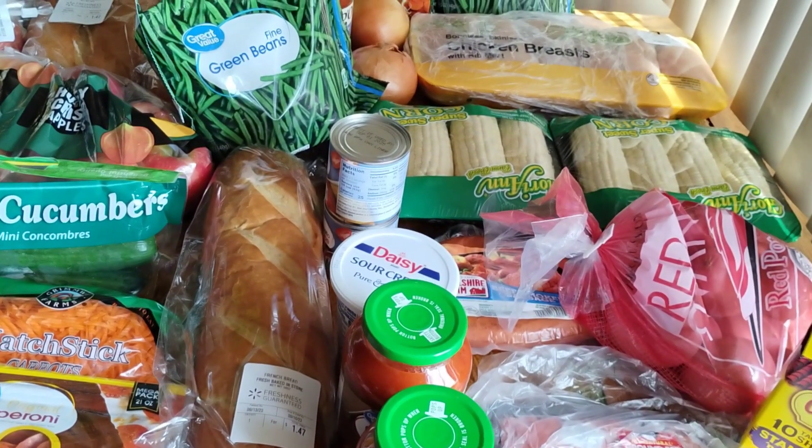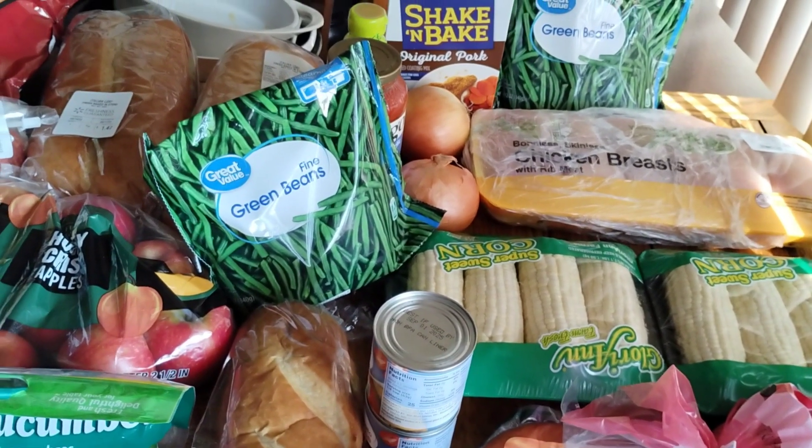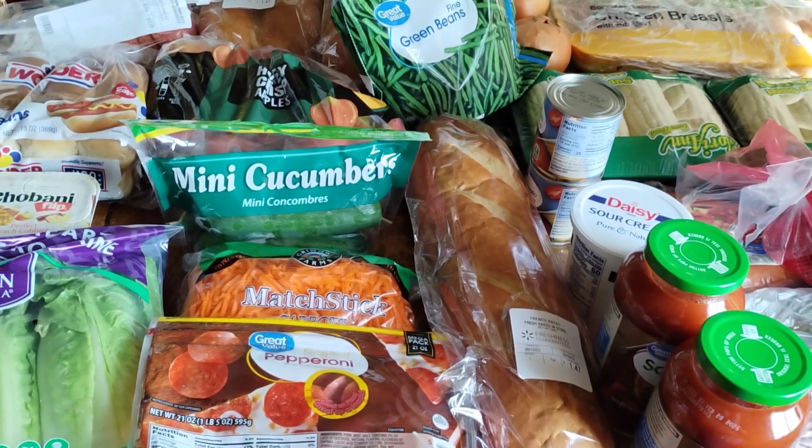Hey everybody, welcome back to my channel. If you're new, my name is Ashley and I live in Southern California. I have a family of four and every week I share my grocery haul with you to give you ideas on how to shop for your family on a budget.